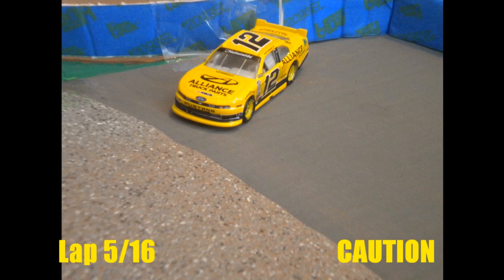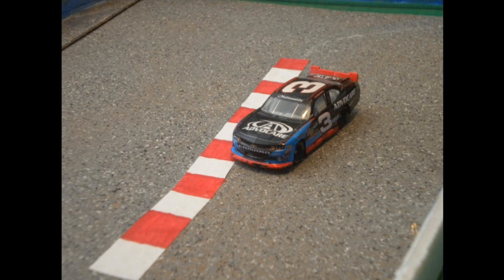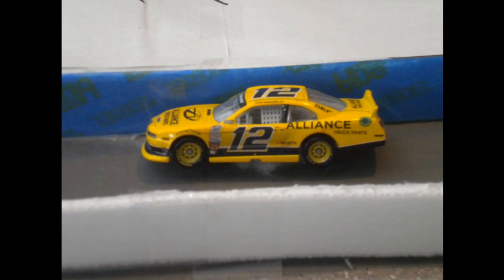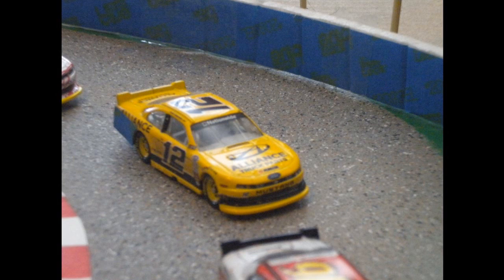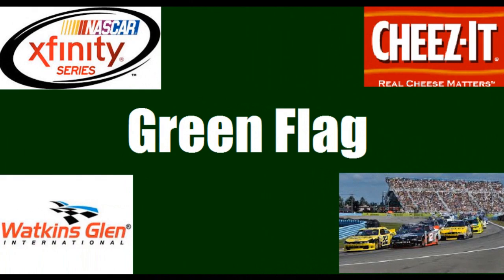Caution is out here on lap five of sixteen. Tough break for those two — I don't believe that either of them hit anything. Regan Smith definitely did not hit anything. This is a big break for Austin Dillon; he was about to go a lap down because of pitting, but he'll be ready to back up with the field. Regan Smith is going to pit, and so will Sam Hornish Jr. — I'm not sure if he's going to get repairs or not. Ryan Reed appears to be in early as well — that's a bit of a gamble. Looking at the instant replay, it looks like Regan Smith just kind of came together with Sam Hornish heading into the bus stop, which sent him around. Hornish did hit the wall a little bit, so he will get rear quarter panel damage. And here's your restart order: A.J. Allmendinger and Brendan Gong will lead us back to the green here at Watkins Glen.